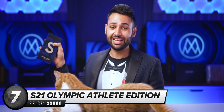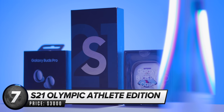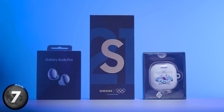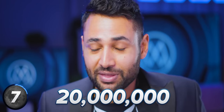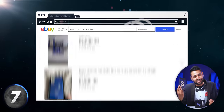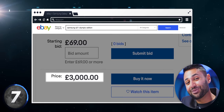Number seven is the Galaxy S21 Olympic Games Athlete Edition. Samsung created just 17,000 of these units exclusively to give one to each Olympic and Paralympic athlete who competed in the Tokyo Olympic Games a few months ago. 17,000 is not a lot of units for a company who might sell 10, 20 million of their normal variant. And so, of course, a whole bunch of these athletes stuck them on eBay, and I was one of the suckers who paid $3,000 for one.